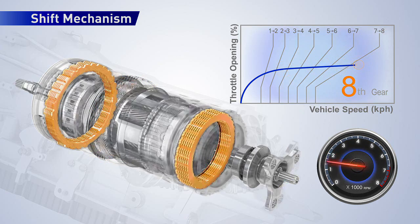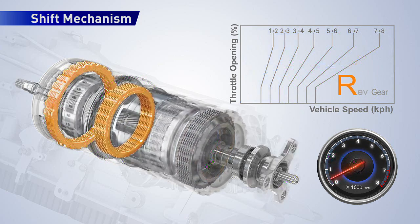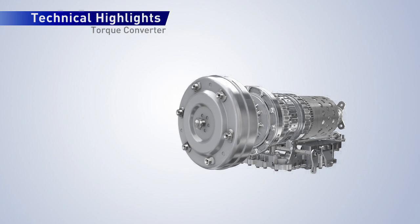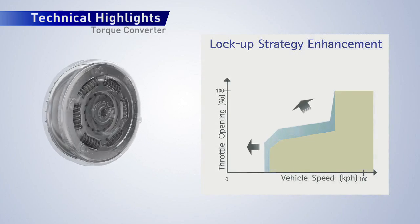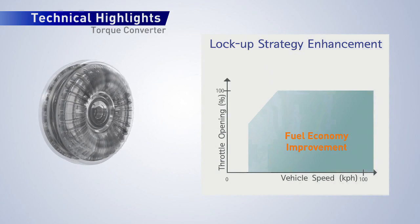Moving components are highlighted when shifting from 1st to 8th gear and then into reverse. The torque converter is a crucial link in transferring power from the engine through the automatic transmission. An enhanced lock-up strategy with more precise control of the turbine damper clutch improves fuel economy even during deceleration.